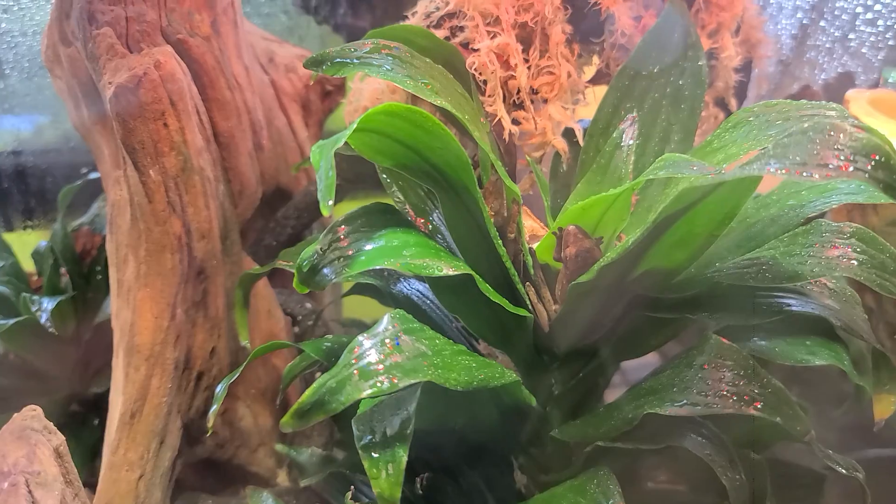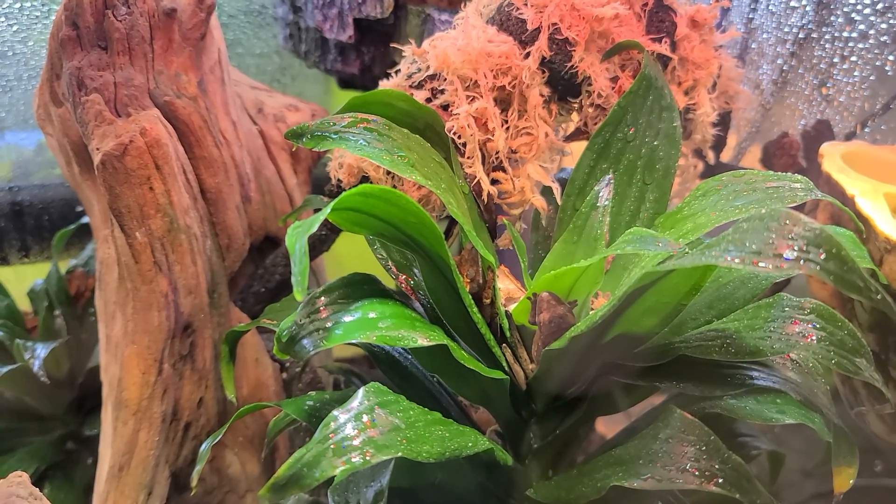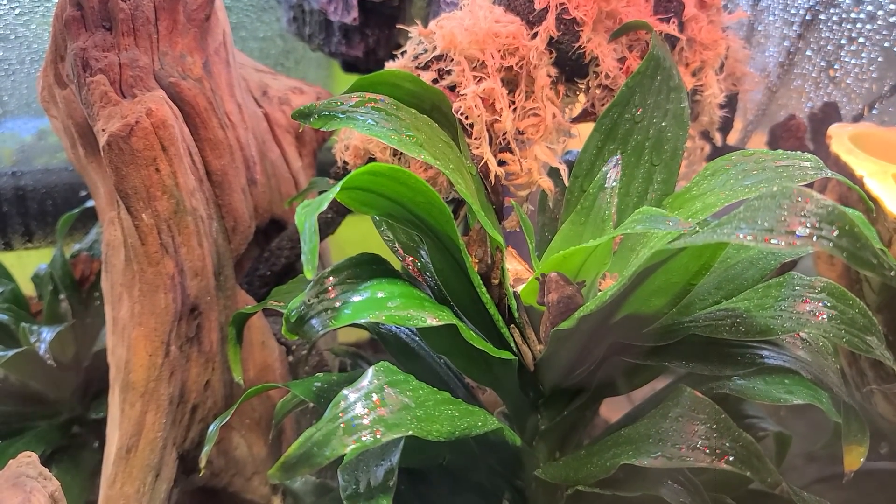The next thing I'm gonna show you guys real quick is the crested geckos. Let's get to it, let's make these videos real quick. Look, there's a crested gecko right there, just chilling.